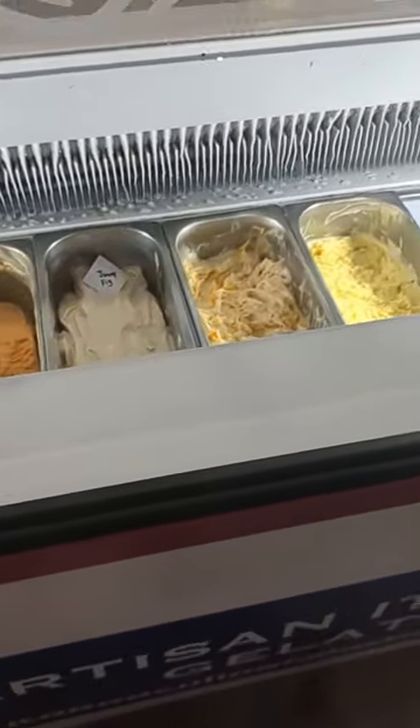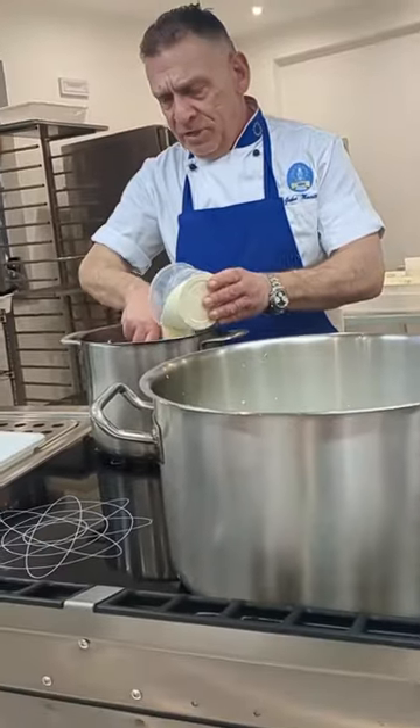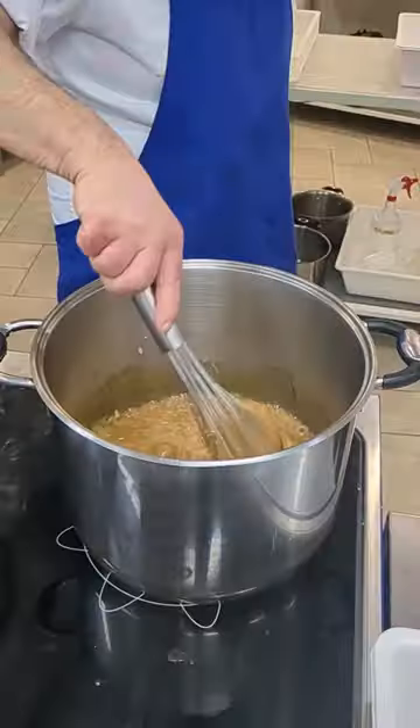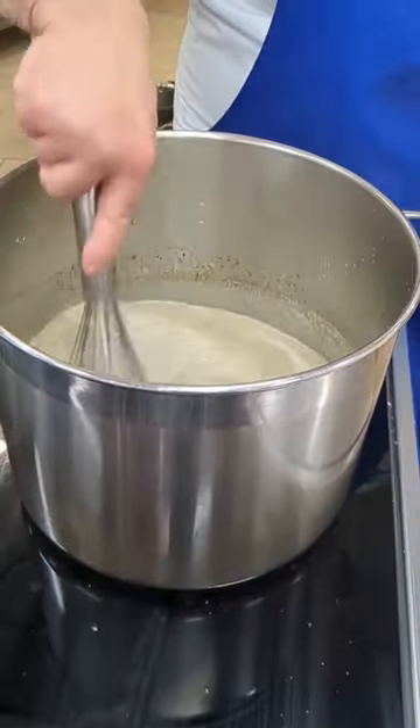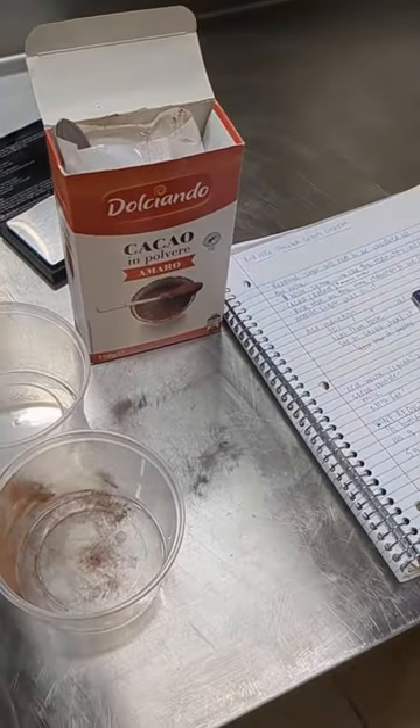Welcome back to day 31 and 32 of culinary school in Italy. Today we're continuing gelato week by learning how to make our own master recipe. Gelato involves a lot of math because you have to balance all the ingredients and make sure that your fats, sugars, lean milk solids, and all the other ingredients align.